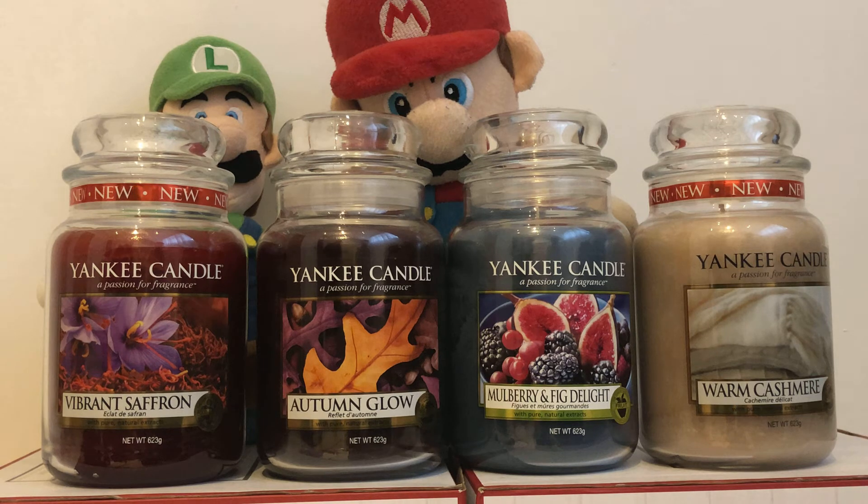Here are the exact descriptions. Vibrant Saffron: discover the warm and vibrant sweetness of saffron infused with the softness of vanilla. Autumn Glow: earthy leaves swirl with golden sunlight and wooden patchouli, like a walk through the forest in autumn.